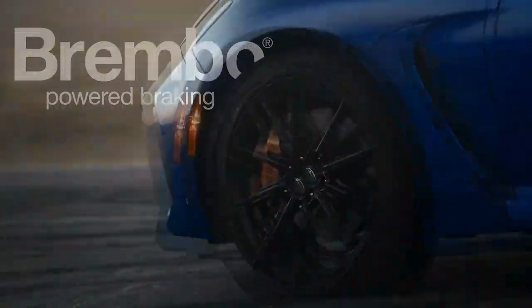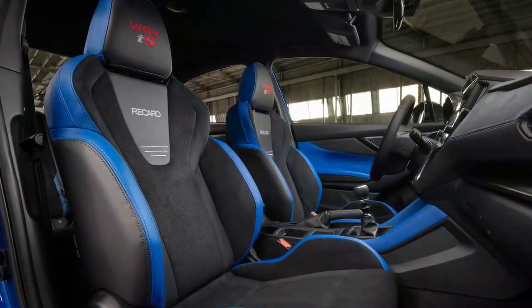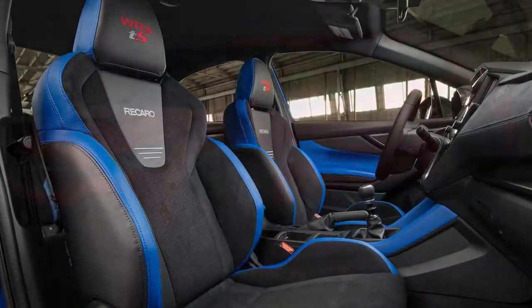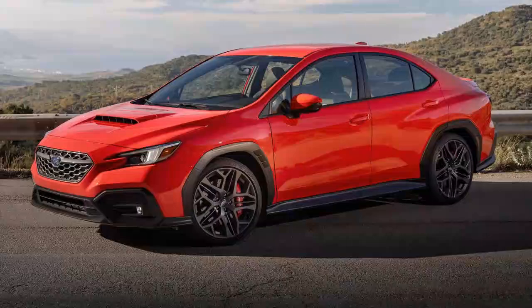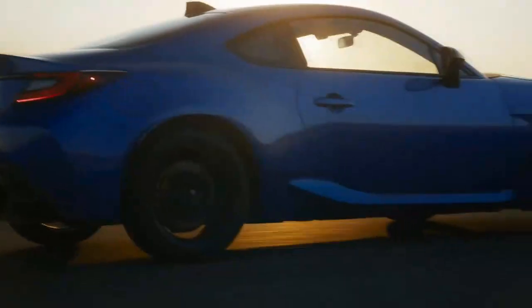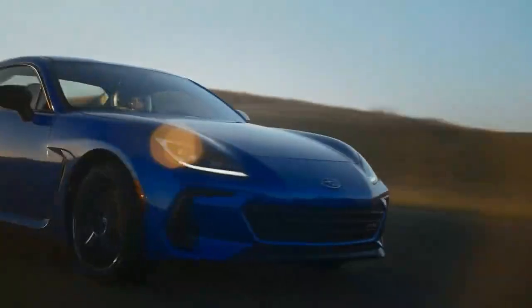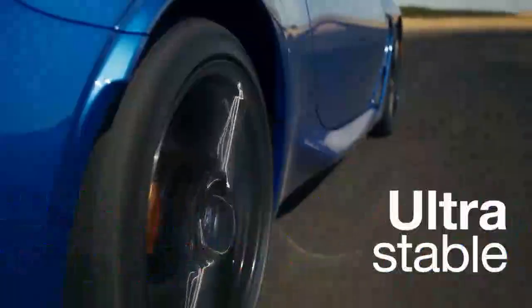For that money, there are other more powerful options, including the Civic Type R, Elantra N, GR Corolla, and Golf R. Not all of these competitors offer AWD, which could push buyers toward the WRX, but most come in a hatchback body style, which could factor into purchasing decisions. We'd likely recommend the WRX TS over an equivalent Golf R, but the Honda, Hyundai, and Toyota still feel slightly more exhilarating to drive.